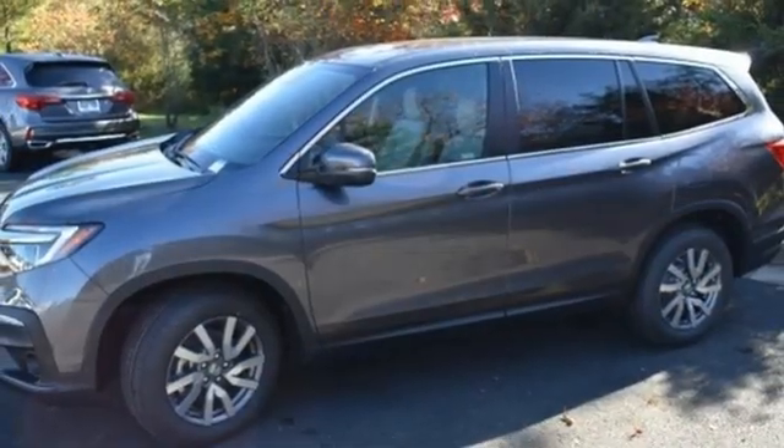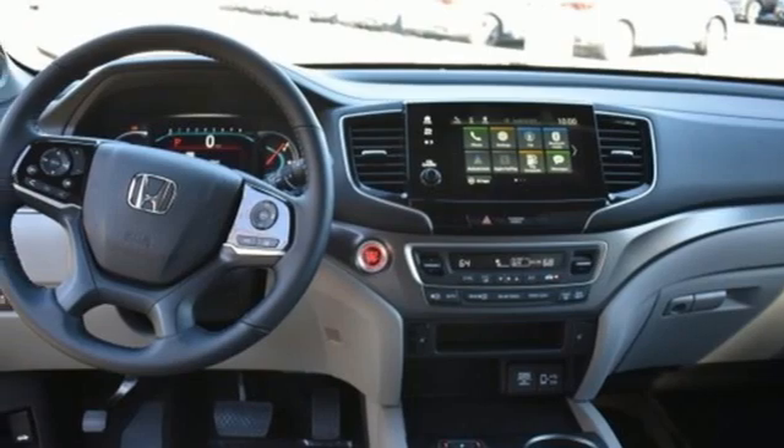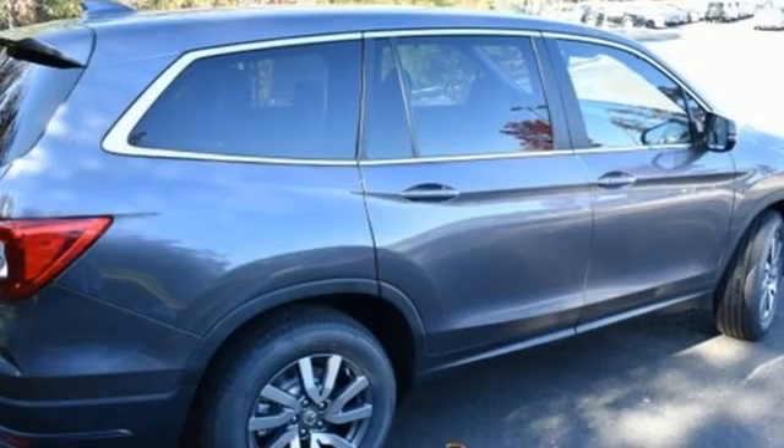Also featuring memory exterior door mirror settings, external memory control, express open and close sliding and tilting sunroof, remote engine start, and LED low beam headlights.